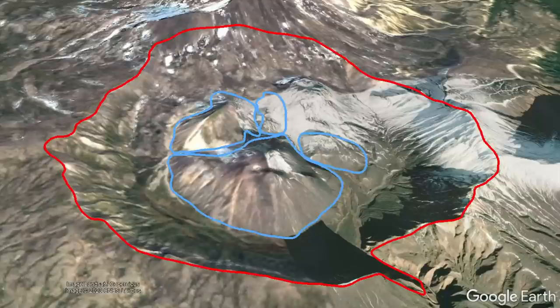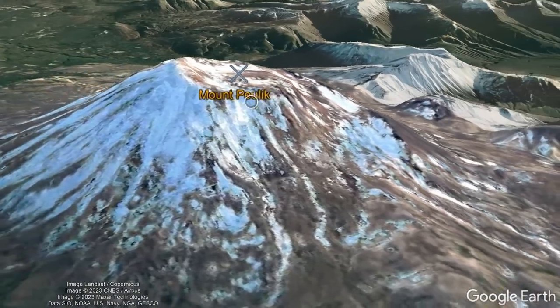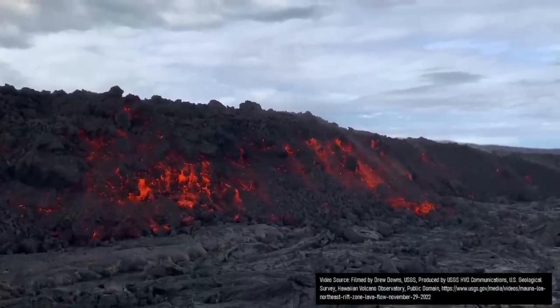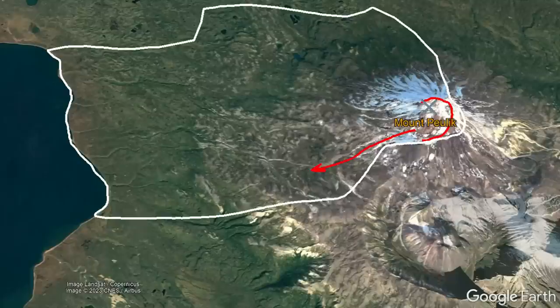A fifth dome — the northeasternmost one — may have then erupted around 10,000 years ago. And only after all this had occurred did the Pulik volcano begin to grow, at first primarily erupting low-silica-rich basalt and basaltic andesite lavas. After frequent cone-building eruptions, a powerful lateral eruption occurred, causing several hundred million cubic meters of rock to slide and cover an area of 29 square miles.